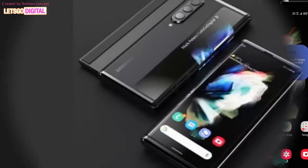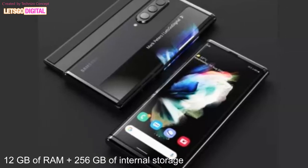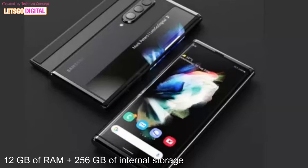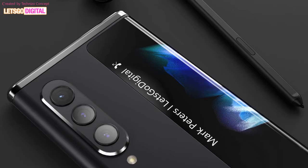The phone is slated to come with 12 gigabytes of RAM plus 256 gigabytes of internal storage, so you will not have to worry about space while saving your files such as videos, songs, games, and documents.